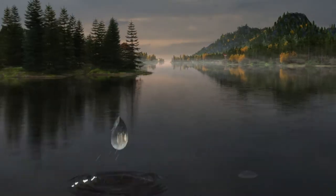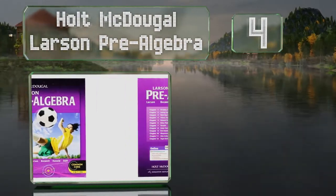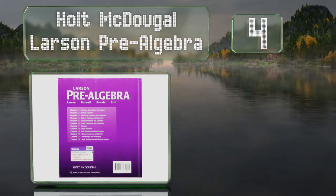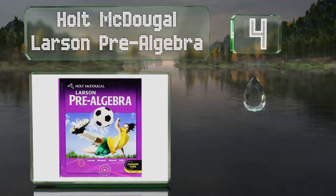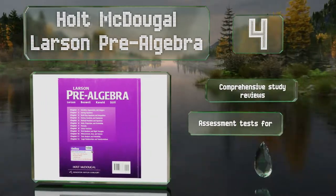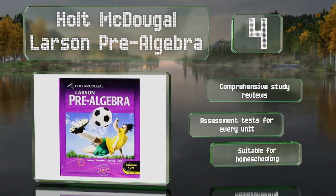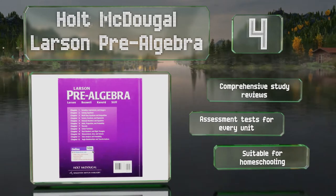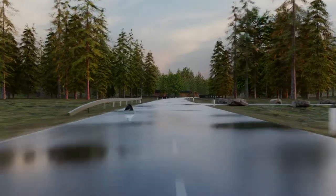At number 4, Holt-McDougall-Larsen Pre-Algebra is a classroom standard, and for good reason. It covers everything from basic equations all the way up to quadratic functions, data analysis, and probability, so it should prepare students to pass their course. It features comprehensive study reviews and assessment tests for every unit. It's suitable for homeschooling.